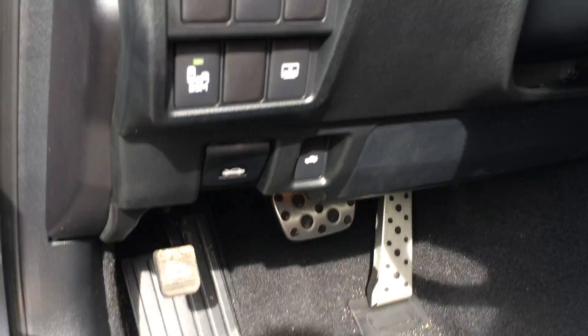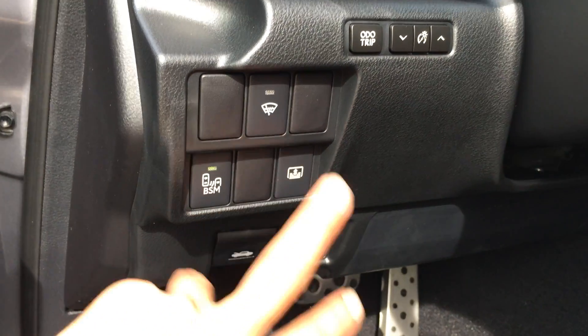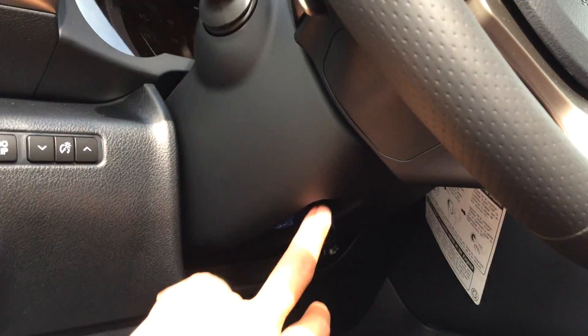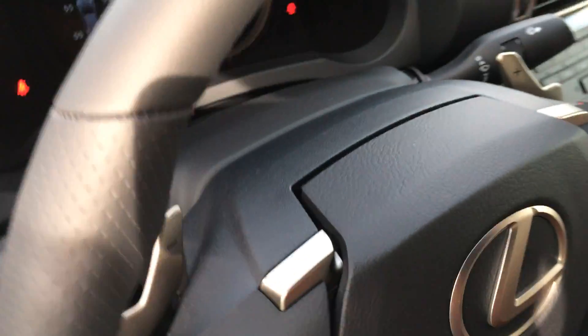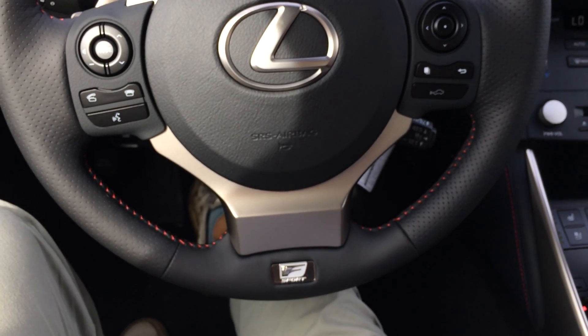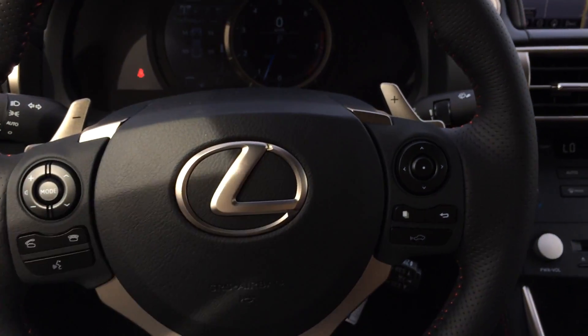Aluminum sport pedals with rubber inserts, blind spot monitoring button, windshield wiper de-icer, power rear window sunshade, odometer trip. This is a tilt steering wheel — it's your F-Sport 3-spoke steering wheel with paddle shifters. You have the badging right there and then your red threading underneath the steering wheel.